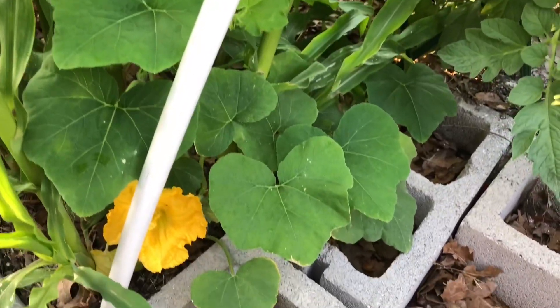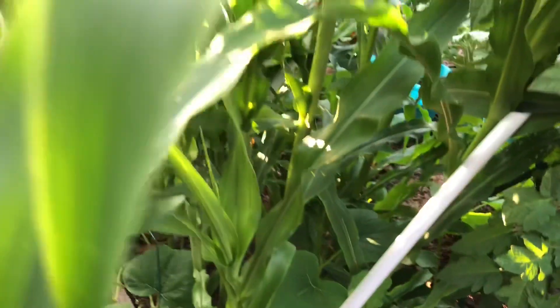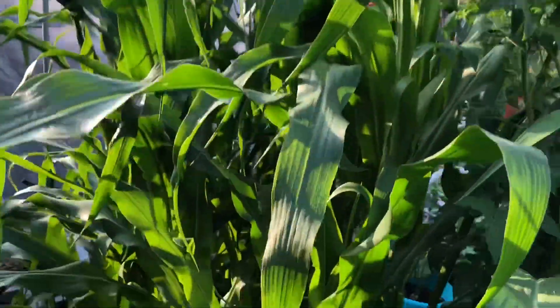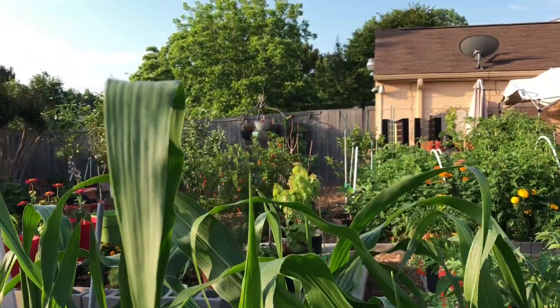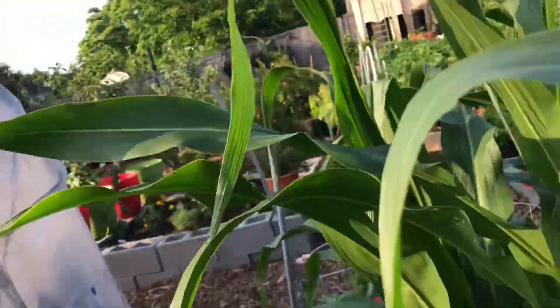I did the two sisters thing with the squash growing up the corn. The corn is almost six feet tall now. And that's a butternut squash — that's my favorite squash. I'm learning to plant things that I enjoy eating.